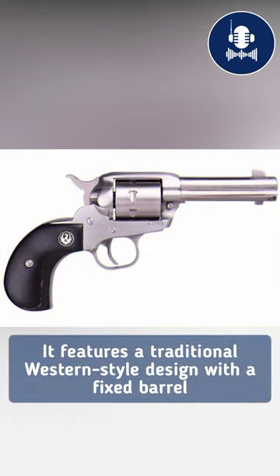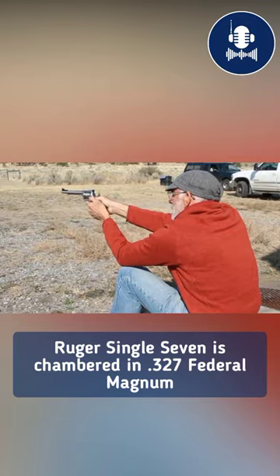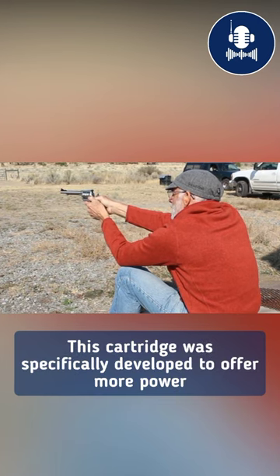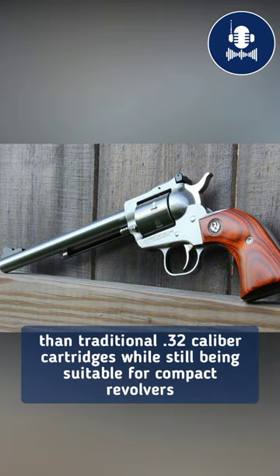It features a traditional Western-style design with a fixed barrel and a rotating cylinder that holds 7 rounds. The .327 Federal Magnum cartridge was specifically developed to offer more power than traditional .32 caliber cartridges while still being suitable for compact revolvers.